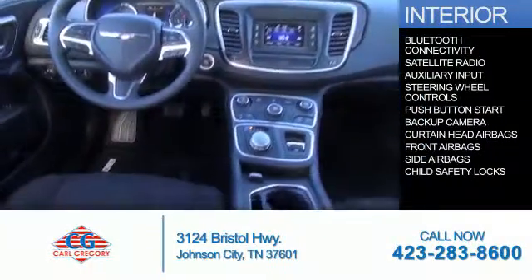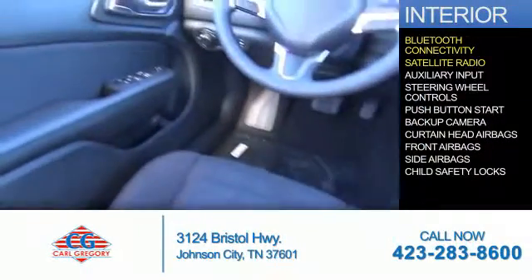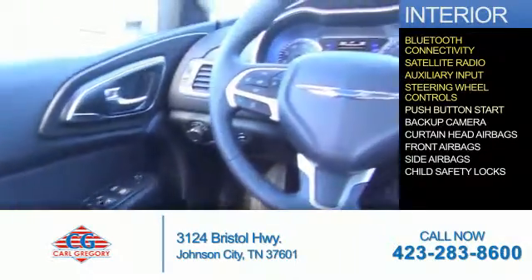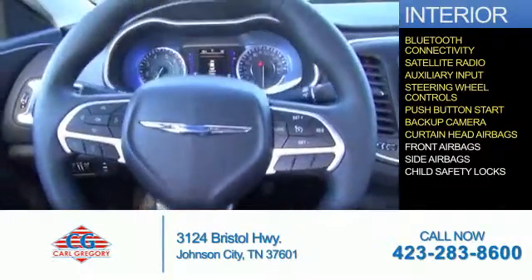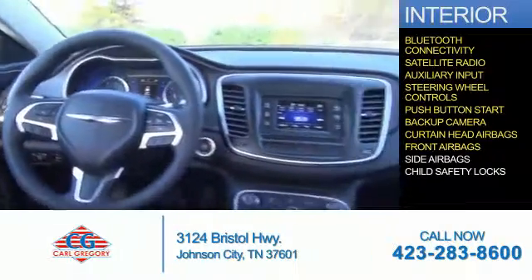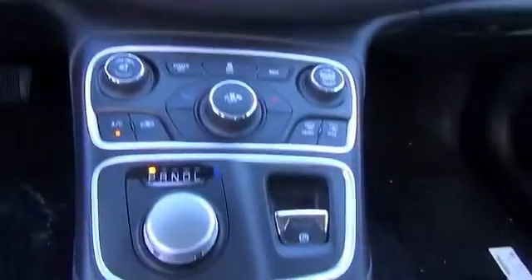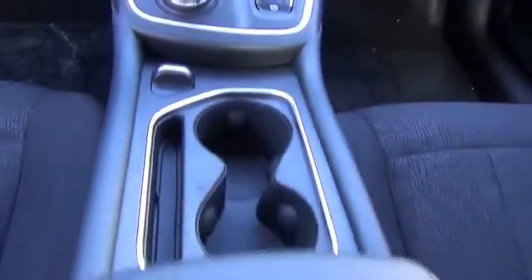Inside you'll find Bluetooth connectivity, a satellite radio, an auxiliary input, steering wheel controls, push button start, a backup camera, curtain head airbags, front airbags, side airbags, and child safety locks. Let us put you in the driver's seat today. Call or click to contact us.